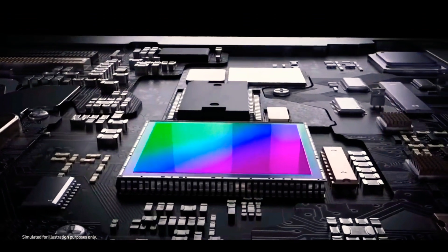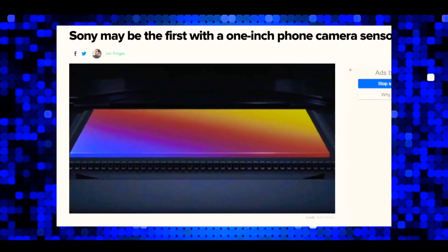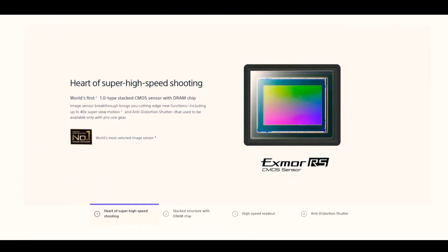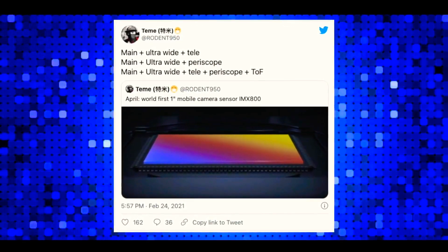Samsung just officially announced their most insane camera sensor, the ISOCELL GN2 — the world's largest sensor at the moment. But it's going to be defeated by Sony, because Sony is bringing their upcoming IMX800 series sensor, which is said to have a size of one inch — as big as their professional point-and-shoot camera, which is pretty crazy.